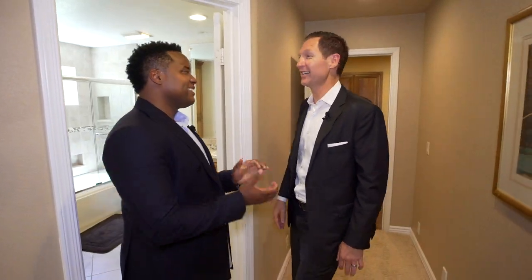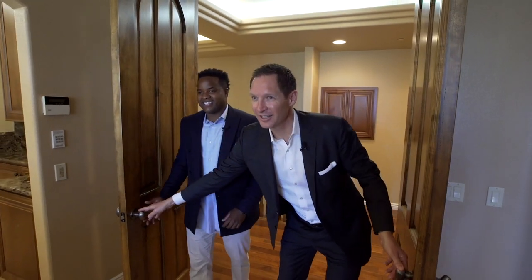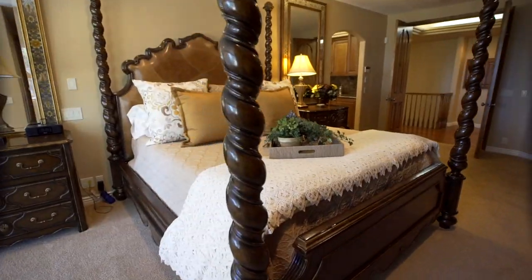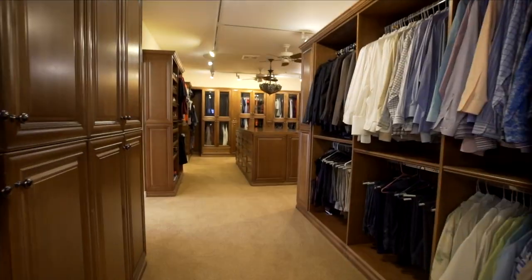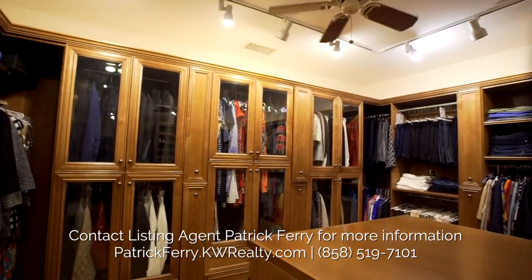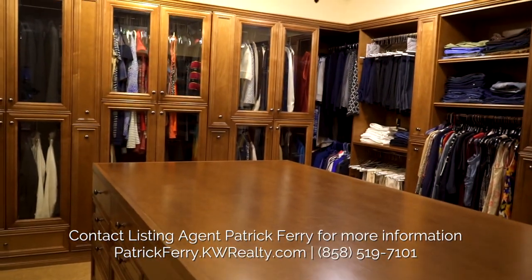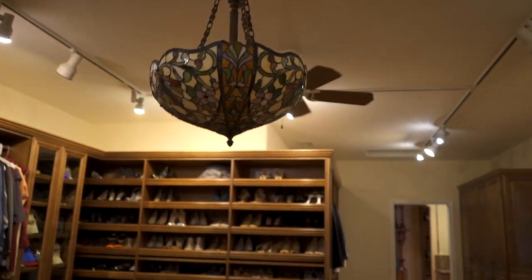Let's go look at the master suite. Here we are in the master suite. Look at that beautiful view. One of the amazing features, besides the great fireplace and the beautiful built-in, is this closet — it's so monstrous. You walk in here, you've got to take a second to take this in. This is a huge master closet. This is really what tells the story of the 8,400 square feet — this is at least 1,500 square feet of just closets.